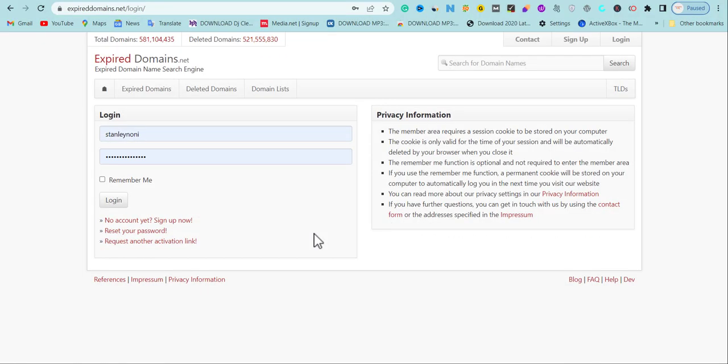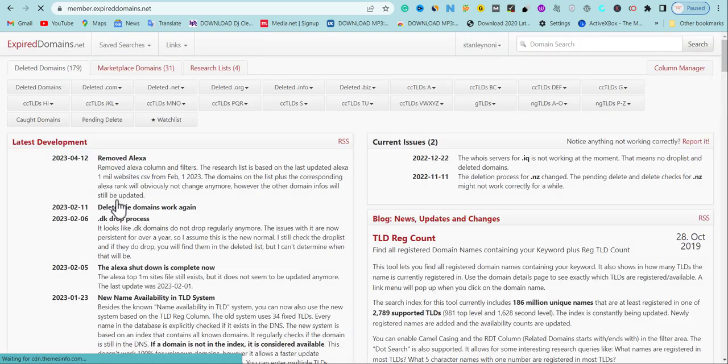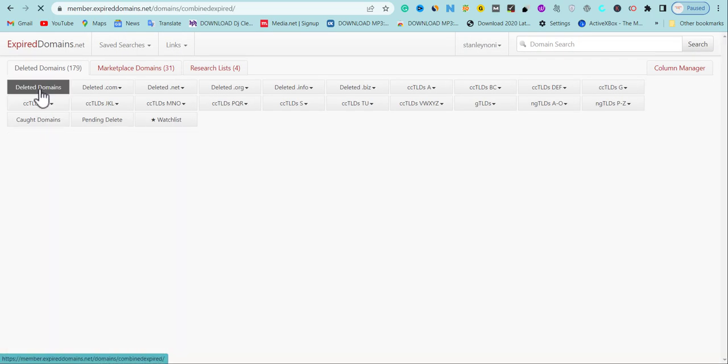To find expired domains with quality dofollow backlinks, you need to come over to this website called expireddomains.net. You need to create an account. Once you sign up, click 'Deleted Domains.' This is not just the normal method you've been seeing on YouTube. A lot of people show you to go on here, filter, and get a domain, but the problem is there are a lot of domains here and half of them are not quality.